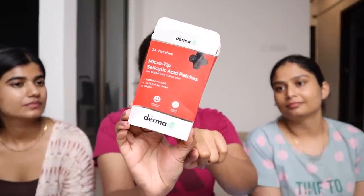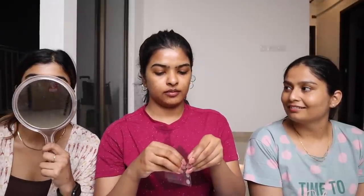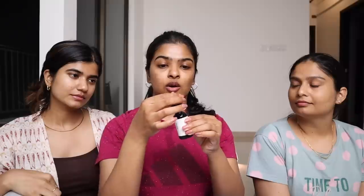She is also getting some pimples, so we will apply pimple patches. I'll be using Dermaco pimple patches — I love this pimple patch! I'm applying one here and one here. Next I'm going to use a 10% eye spray serum, which is great for acne marks, acne scars, and enlarged pores — it helps reduce them.